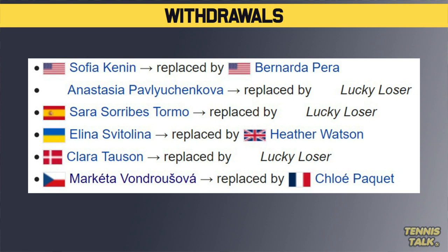Pavlyuchenko, last year's finalist, has also pulled out. Svetlina, she's out. Vondrusova, also out. Tormo has just pulled out, and so has Towson in the last couple of days.